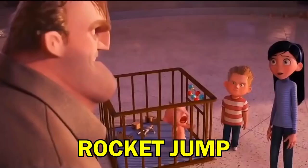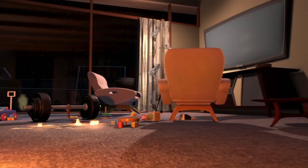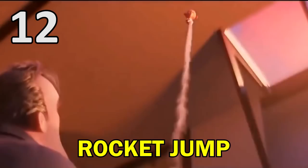Another cool power Jack-Jack has in Incredibles 2 is the ability to rocket jump or blast off, and that often seems to be brought on by a sneeze.